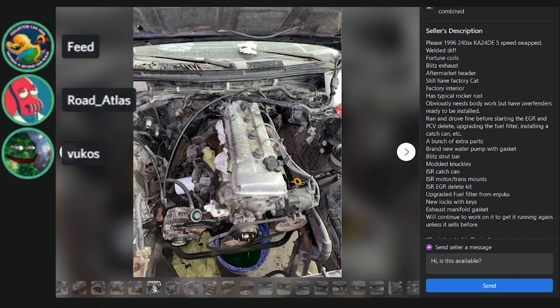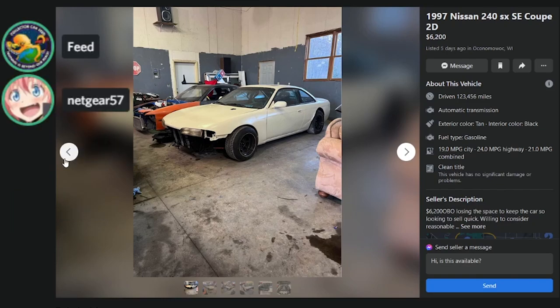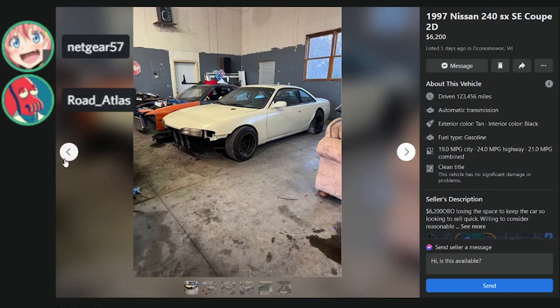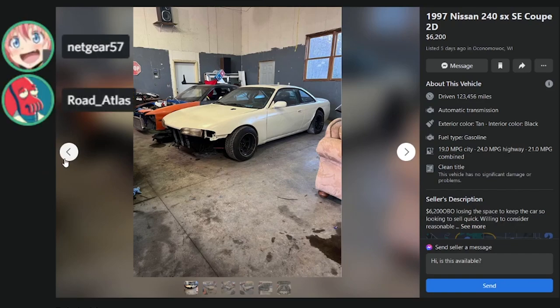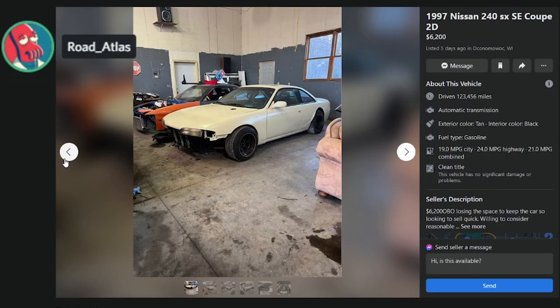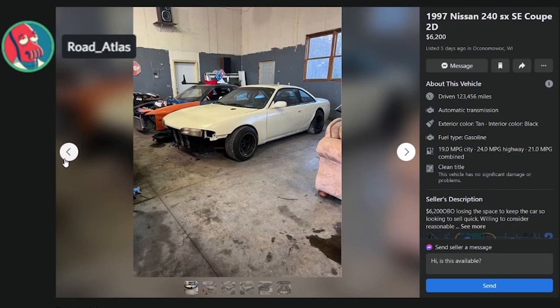All these cars suck. If you're buying a 240 you're an idiot — though a 240 run video is coming soon. Here's the thing: an S14 is probably going to pop off on Bring a Trailer within the next five years. Are you willing to make that commitment to buy this car and hold on to it for three to five years? The cars that will bring money are the pristine ones — not these pieces of shit.